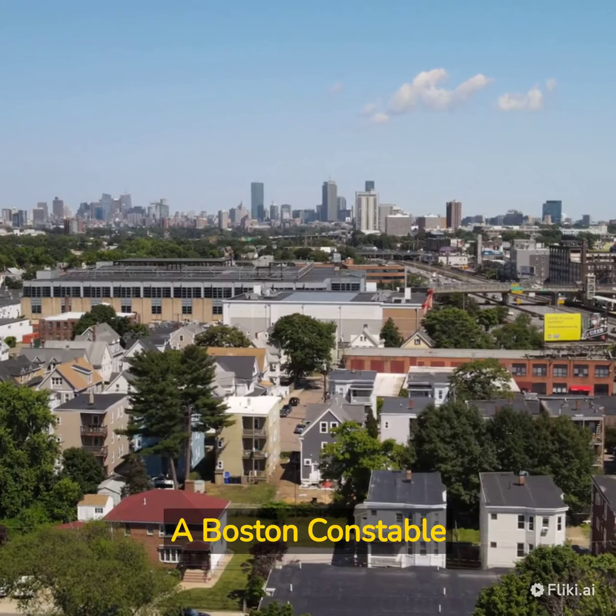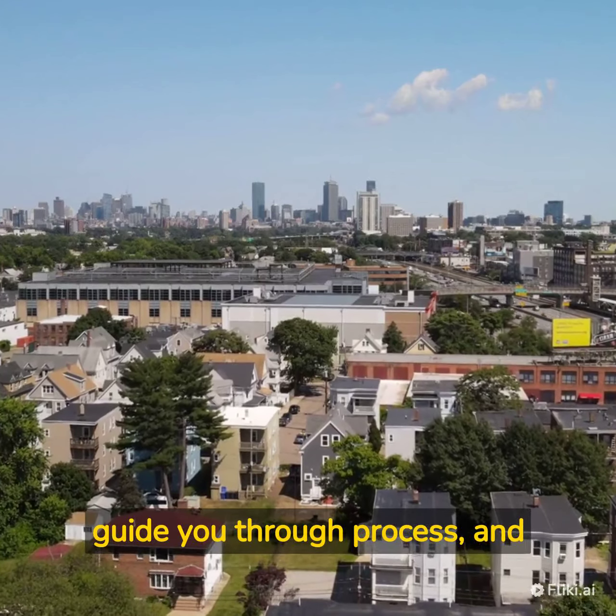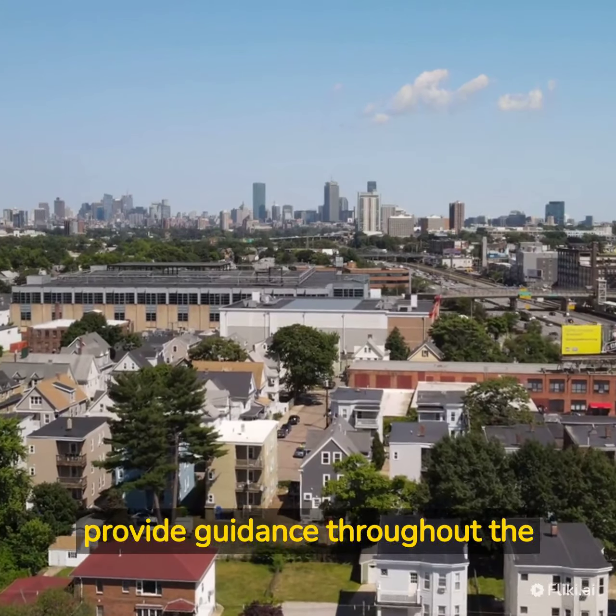A Boston Constable can help with your next eviction — serve civil process and guide you through the entire process.